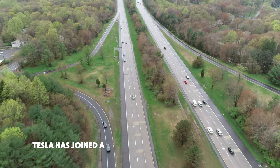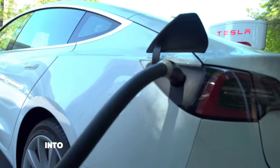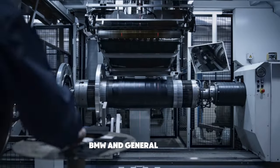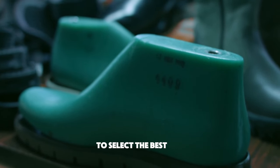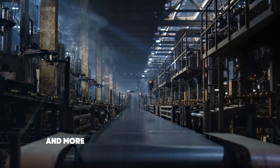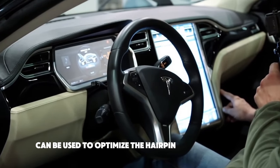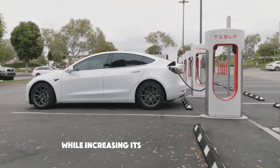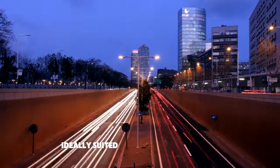Tesla has joined a number of well-known automakers who have previously incorporated hairpin designs into their electric cars, including Volkswagen, BMW, and General Motors. Tesla can swiftly iterate through millions of designs to select the best one thanks to their bespoke software, which is quicker and more accurate than software from rival companies. Because AI can be used to optimize the hairpin winding pattern and lower the motor's resistance while increasing its overall efficiency, this software is also ideally suited for hairpin technology.